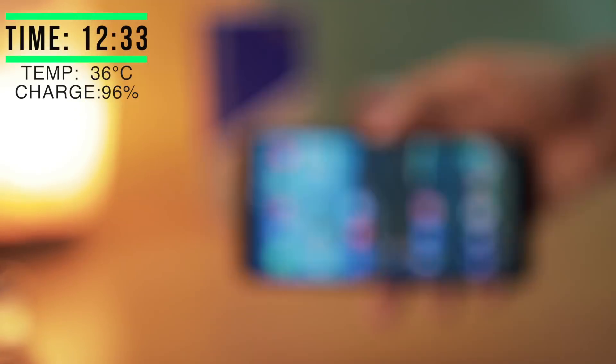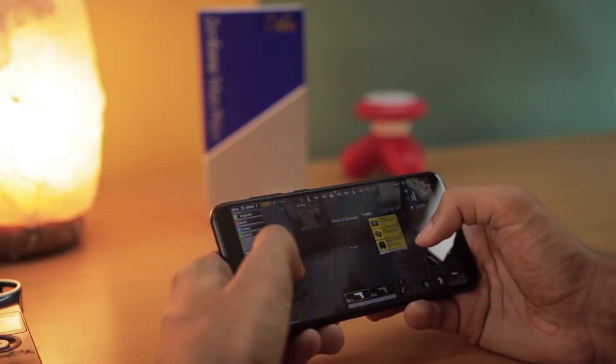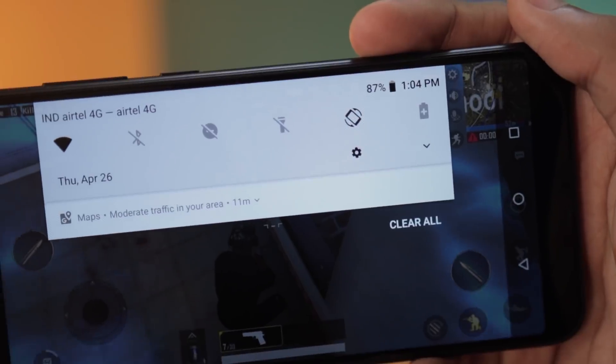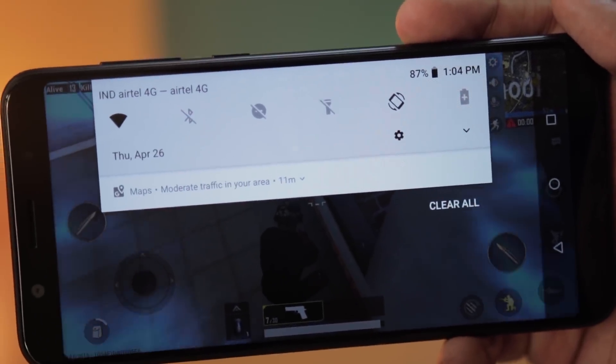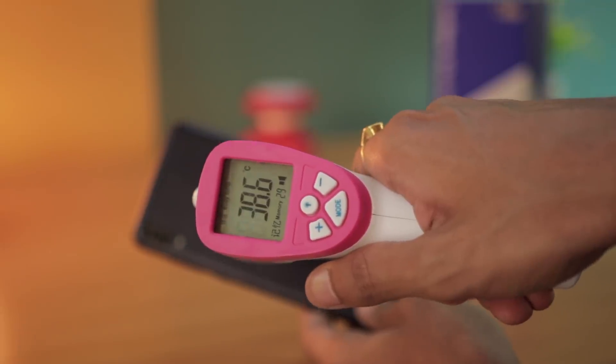It's the next day and I have the battery 100% charged — now it's at 97%. We will play PUBG, it's a graphically intensive game, and we will play it on medium settings. Now the time is around 1:03 and we started. After around half an hour the battery is at 87%, meaning we have around 10% battery decrease in half an hour. Let's quickly check the temperature — as you can see, the temperature is around 38.5 degrees Celsius.